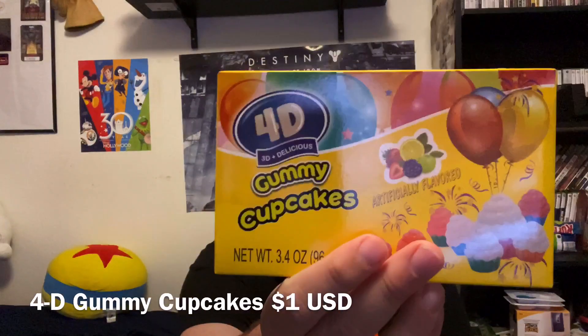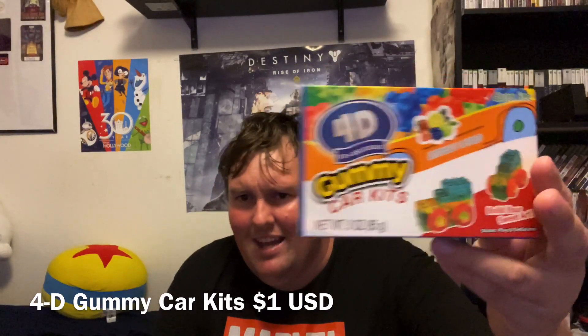One of the things you may have discovered that I had was gummy 4D blocks — basically they look like gummy Legos. I got these in that video. Well, when I was at Walmart I discovered not only do they have those, but they also have them in other varieties besides the basic blocks. They also have 4D gummy cupcakes and 4D gummy car kits.